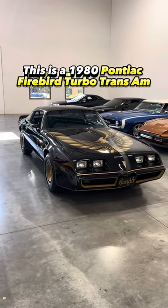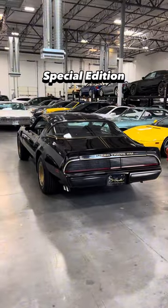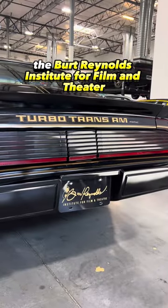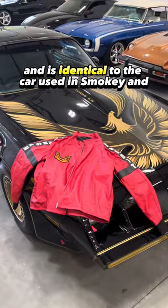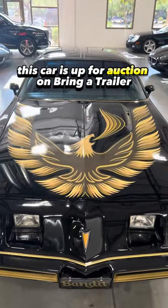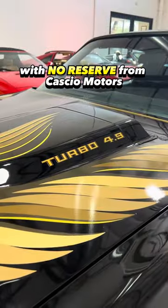This is a 1980 Pontiac Firebird Turbo Trans Am Special Edition, which was previously owned by the Burt Reynolds Institute for Film and Theater, and is identical to the car used in Smokey and the Bandit 2. This car is up for auction on Bring a Trailer with no reserve from Casio Motors.